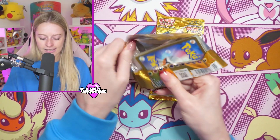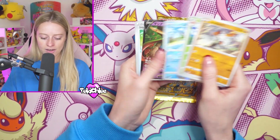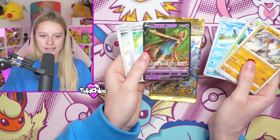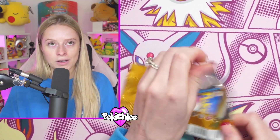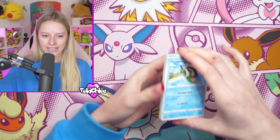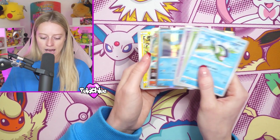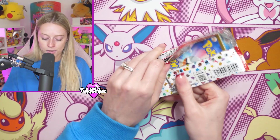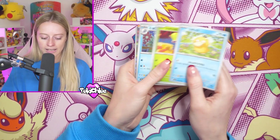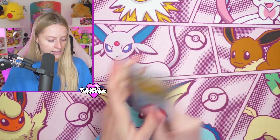So with V-Star Universe, like I said, every single pack has normally got something whether it's a V or better. There's Radiance, there's Gold - there's so much in this set. And I feel like it's a set almost everyone kind of not forgot about, but it definitely got pushed to the side a bit when 151 came out. But this set is just as fun, it's got just as many good cards and it's super fun to open. If you're going to sit down and open a box and you want to guarantee yourself something good, something crazy, V-Star is definitely where it's at.